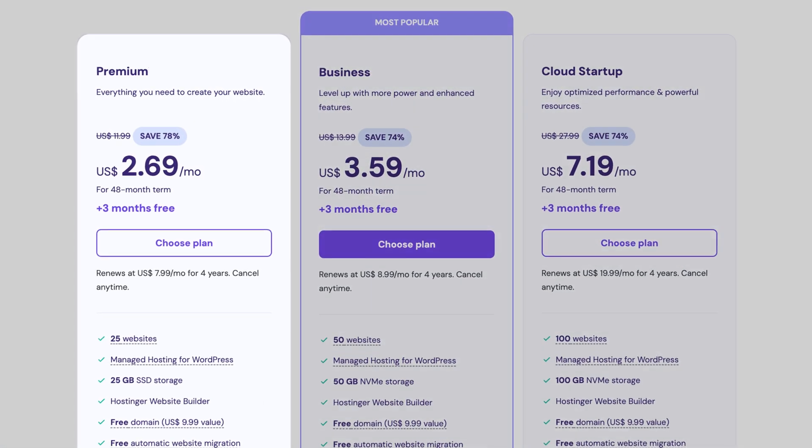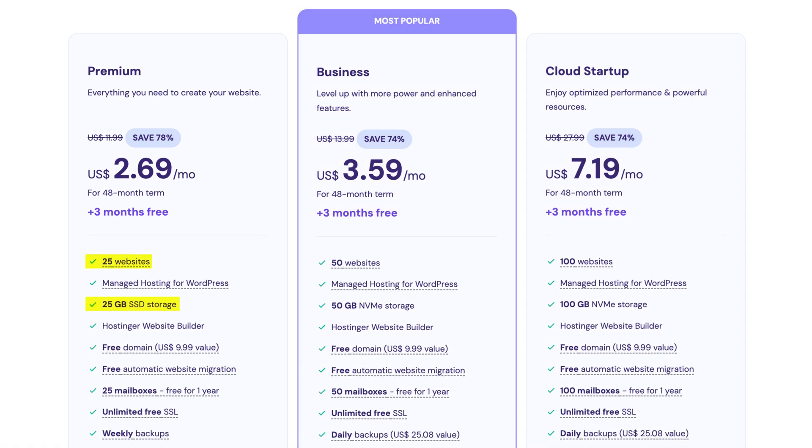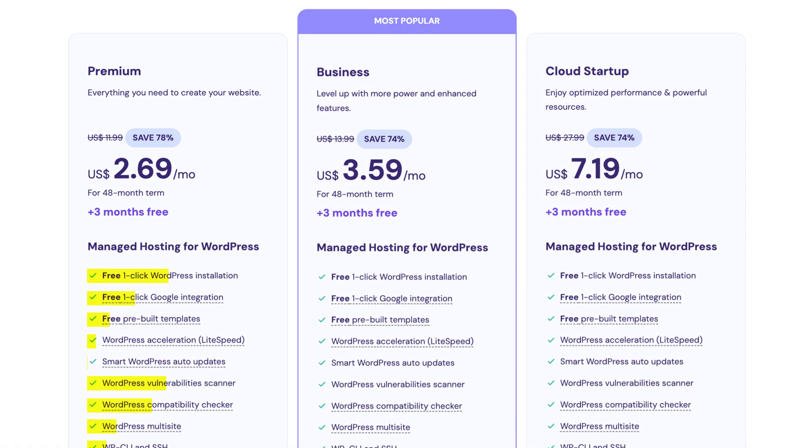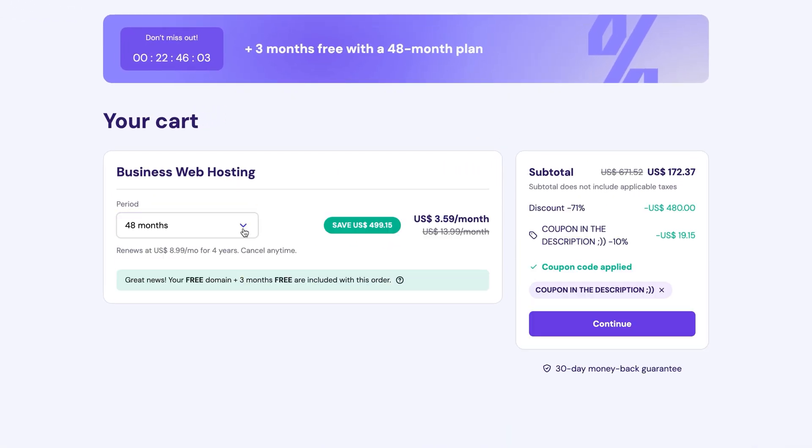If you need help choosing a subscription, I highly recommend Hostinger's premium plan. It's the most affordable option that still includes everything you need, including lots of storage space, an extensive website limit, and lots of WordPress-optimized tools. A yearly or multi-year plan is the best way to lock in the lowest price.